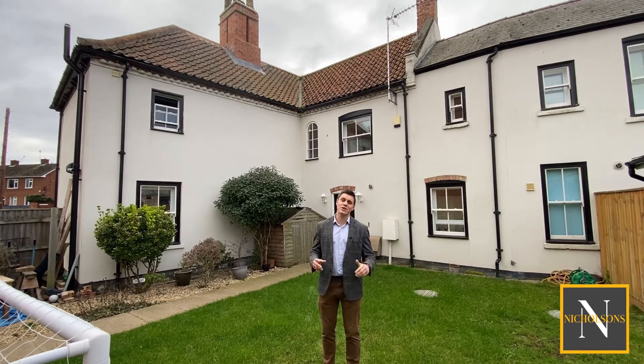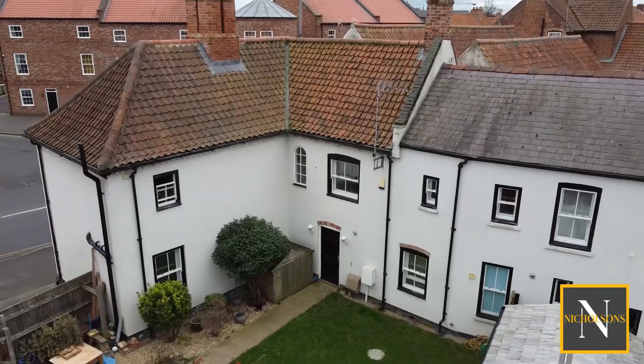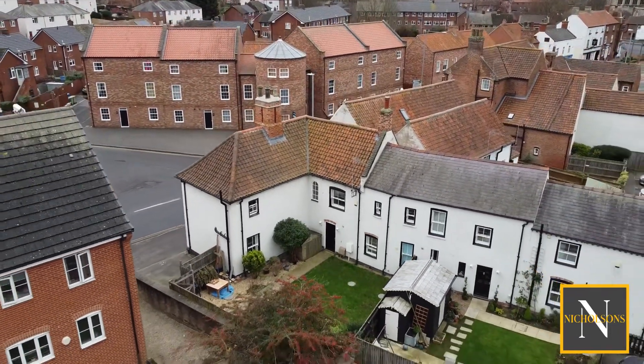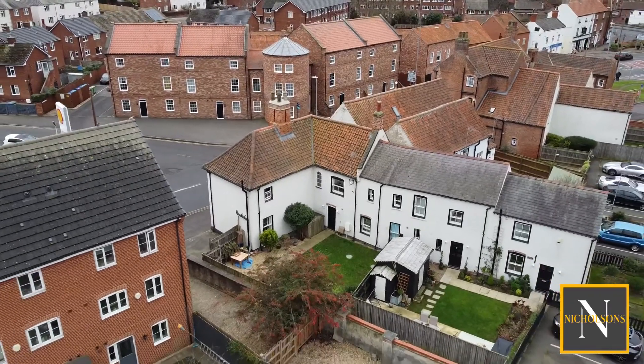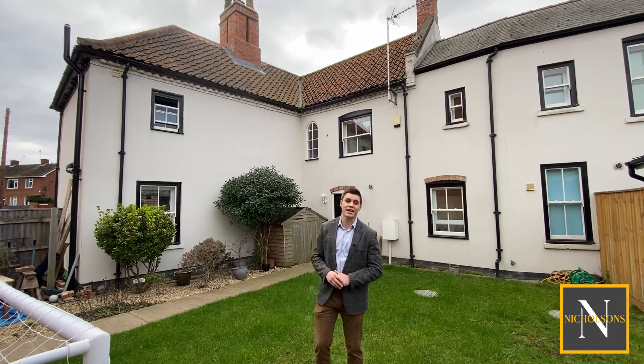Upstairs in the main house we've got three good-sized bedrooms, two huge doubles - the master's got an ensuite - and a family bathroom, which have just been recently upgraded. To the rear we've got an enclosed garden and we've also got three allocated parking spaces. For an old house it's also really thermally efficient - it's triple glazed, it's got double-glazed secondary glazing on the inside of the sash windows, and all of the external walls have been insulated with Kingspan when the property was refurbished.